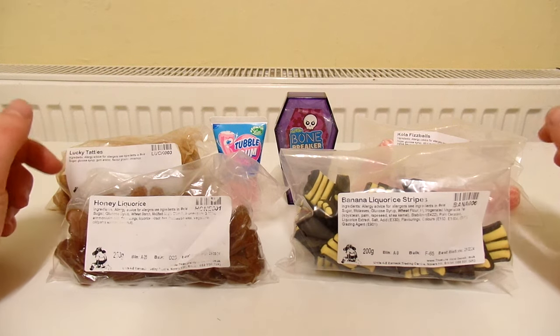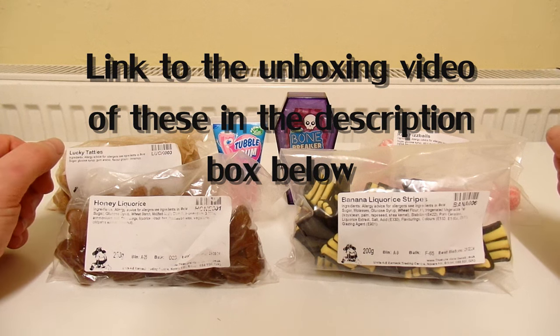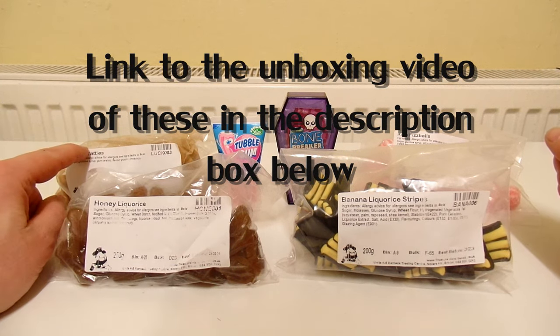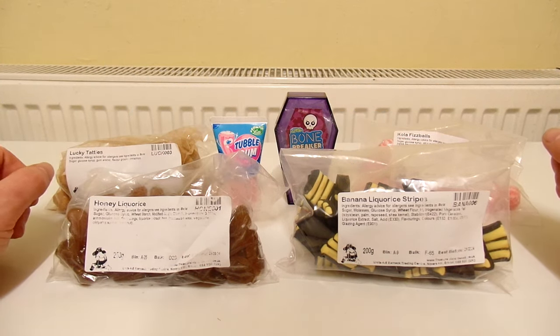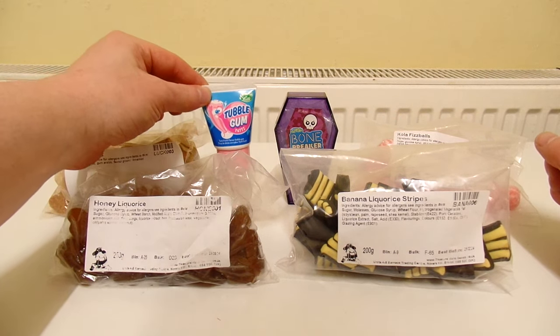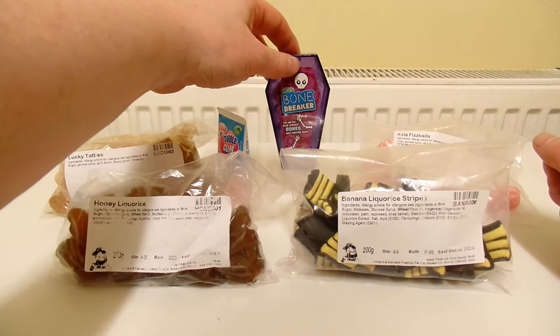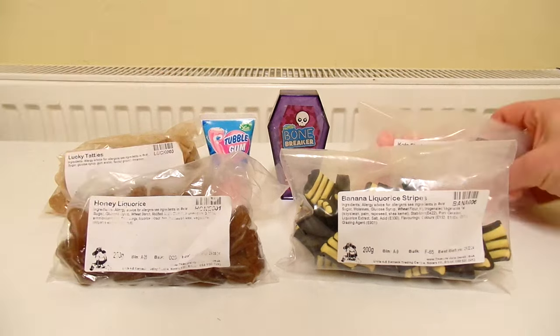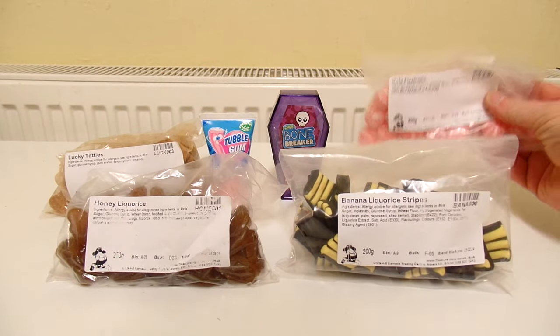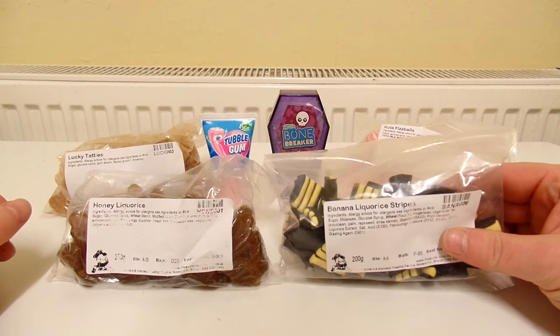I'm going to review all of these sweets that I bought from Treasure Island Sweets. I'm really looking forward to a lot of these, especially the Lucky Ties which are cinnamon flavour. So we've got Lucky Ties, Tubblegum which is Tooty Fruity flavour, Bonebreaker Candy which is fruit flavoured, Colour Fizz Balls, Honey Licorice and Banana Licorice stripes.